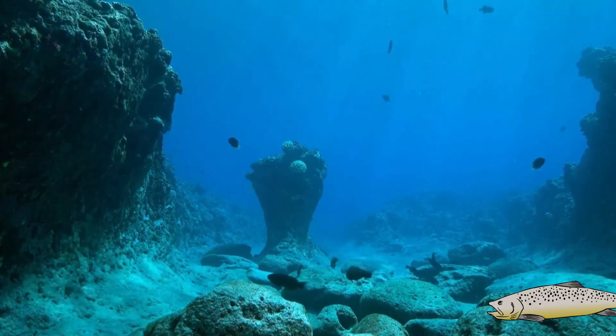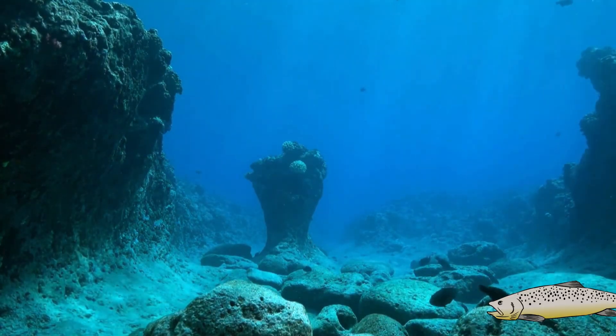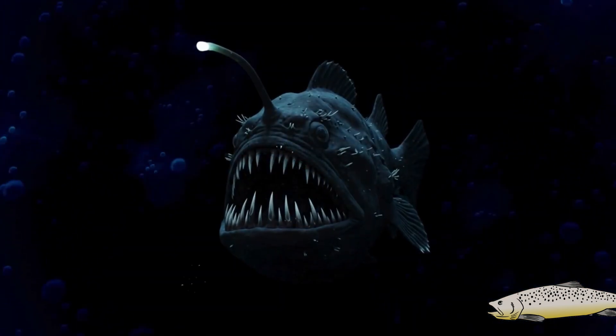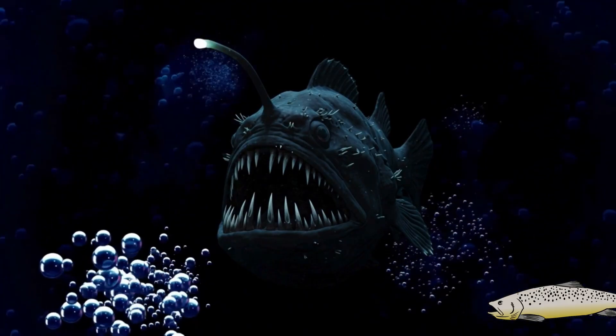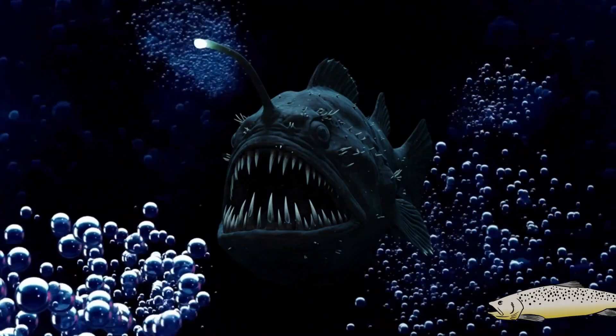Habitat and depth: it lives in the abyssal zones of the ocean, where sunlight does not penetrate. Adults inhabit between 1,500 to 3,000 meters deep, although some specimens have even been recorded at 5,000 meters. Larvae and juveniles are usually found in shallower waters at 200 to 800 meters.